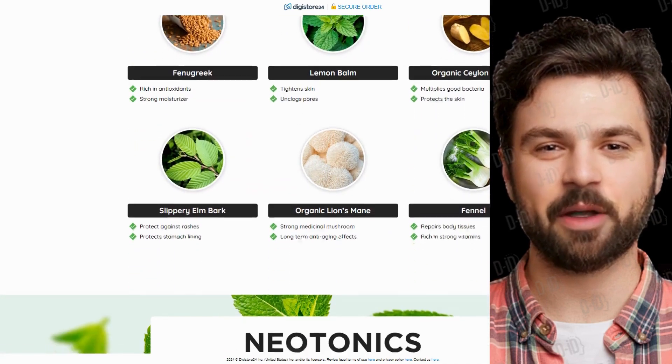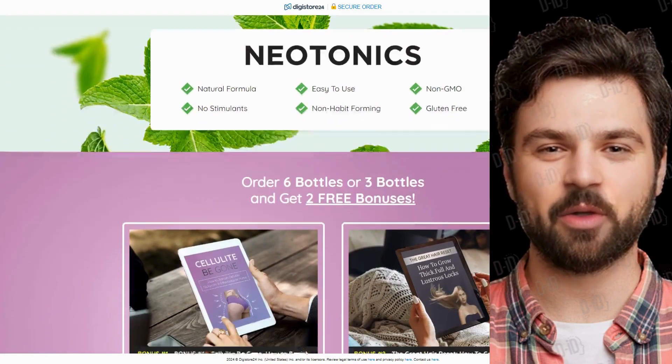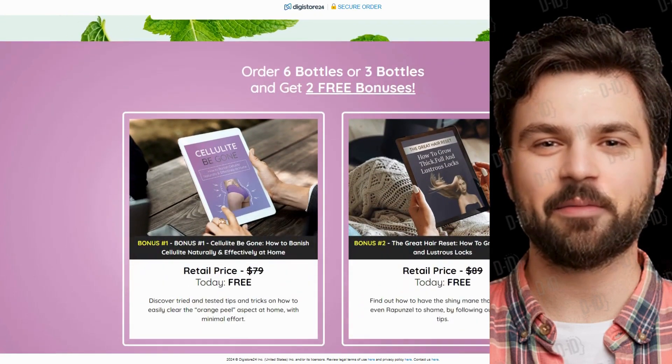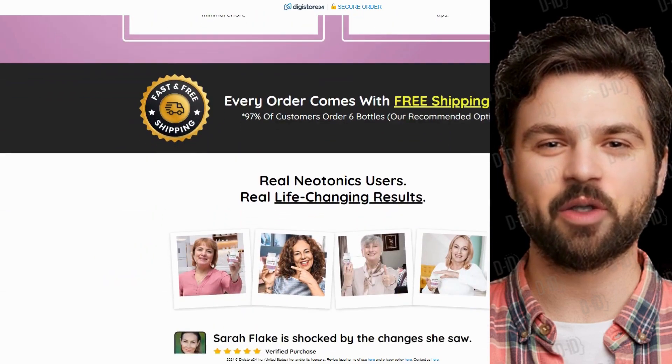The first thing you need to know about Neotonics is to be careful about the website where you'll buy it, because Neotonics is only sold on the official website. To assist you, I've left the link to the official site below in the description of this video.